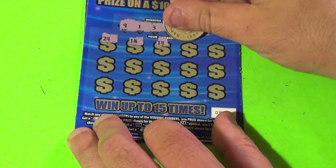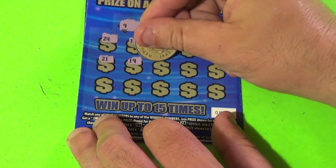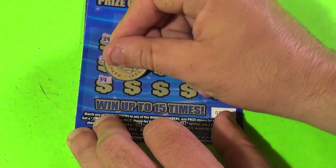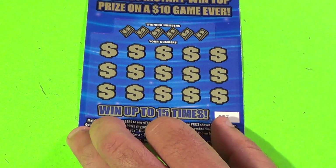The played numbers are 18, 14, 26, 33, 21, 19, 11, 31, 4, 34, 25, 6, 28, and 23. No matches.